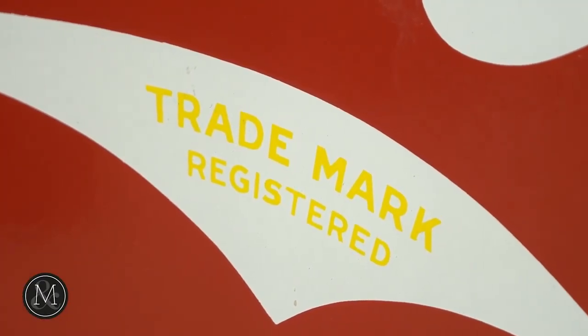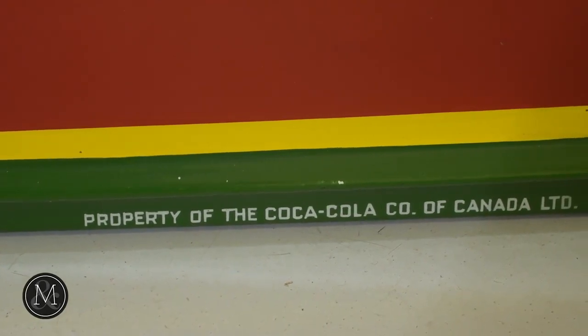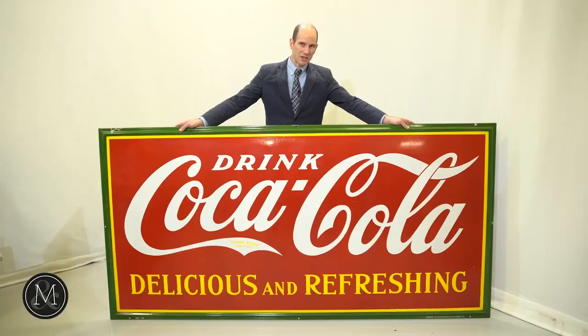One thing that you'll notice about everything that Helen and Gordon Vokey collected is condition, condition, condition.